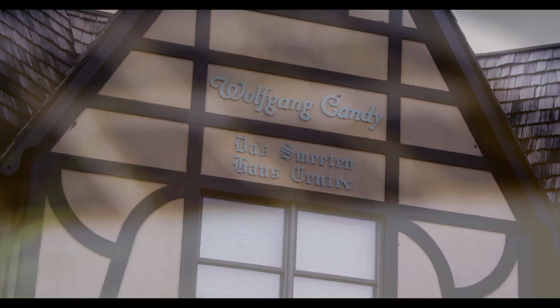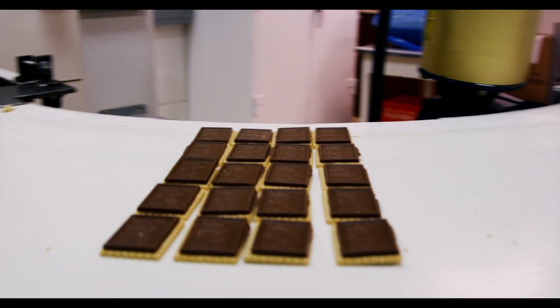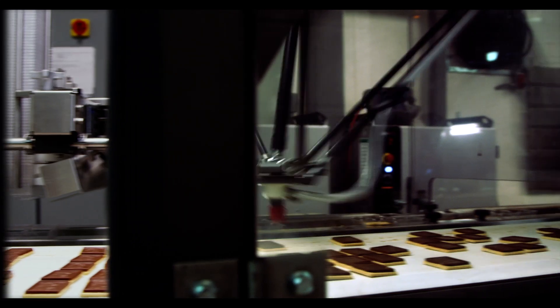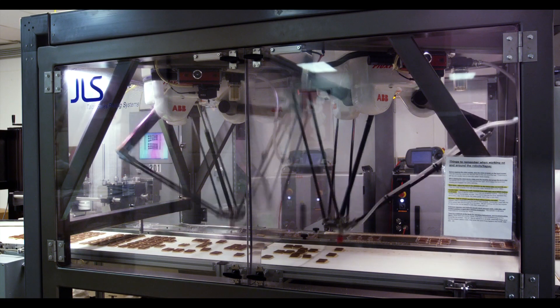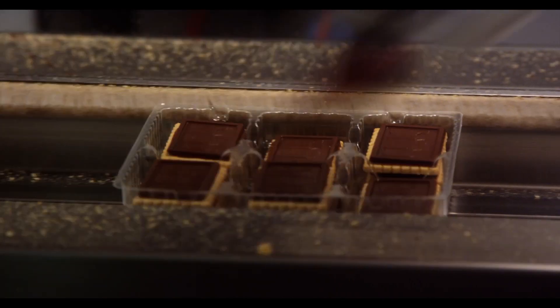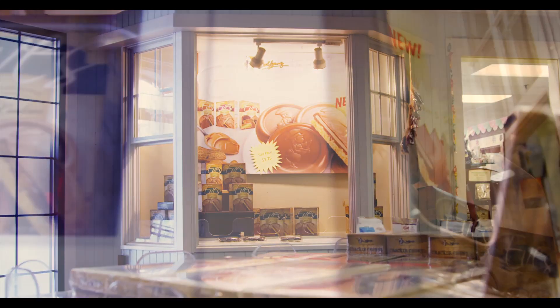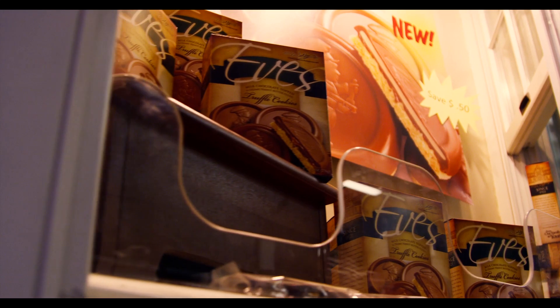Locally here in New York, we did a project for Wolfgang Candies. It was their first robotic installation, which they decided to pursue because it was the only way to achieve a cost-effective production on a large scale. The system's been very successful and has also been expanded to cover a wide range of products that run at a very low volume. They're able to still leverage the use of the robots in those production orders also.